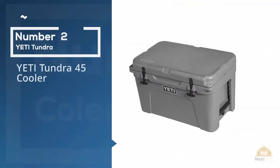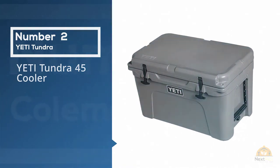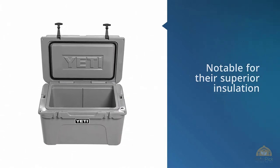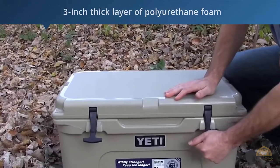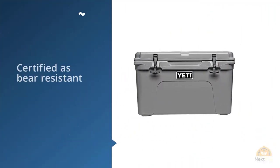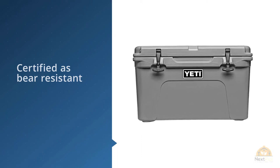Number two: the Yeti Tundra 45 Cooler. The Yeti Tundra 45 costs a pretty penny, but you're sure to get your money's worth, especially if you go camping on a regular basis. The entire Tundra line of Yeti coolers is noted for superior insulation and unsurpassed durability. A three-inch thick layer of polyurethane foam helps your ice stay cold for up to a week, while the roto-molded construction means these coolers will likely last a lifetime.